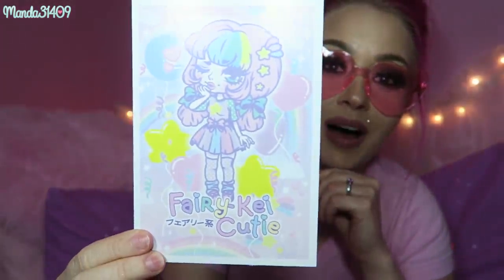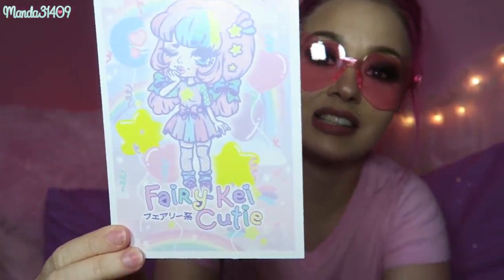This is the little postcard that we get in this box. As you can see it says 'Fairy K' right there — it says 'Fairy K Cutie.' It reads: 'What is Fairy K? Fairy K is a sub-style of J-fashion based on retro prints and patterns with soft and pastel colors, usually consisting of 80s-inspired motifs. Fairy K is a timeless fashion with so many cute outfit possibilities. Similar to Decora fashion, Fairy K is more simple, toned down just a bit, but just as Kawaii.'